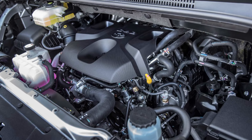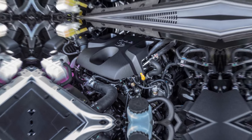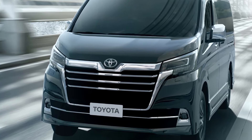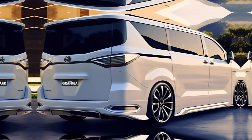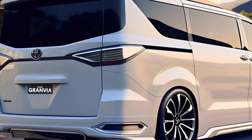Under the hood, the GranVia 2024 doesn't disappoint. Its powerful engine ensures a smooth and responsive drive whether you're cruising on the highway or navigating city streets. The handling is precise, offering both comfort and agility.